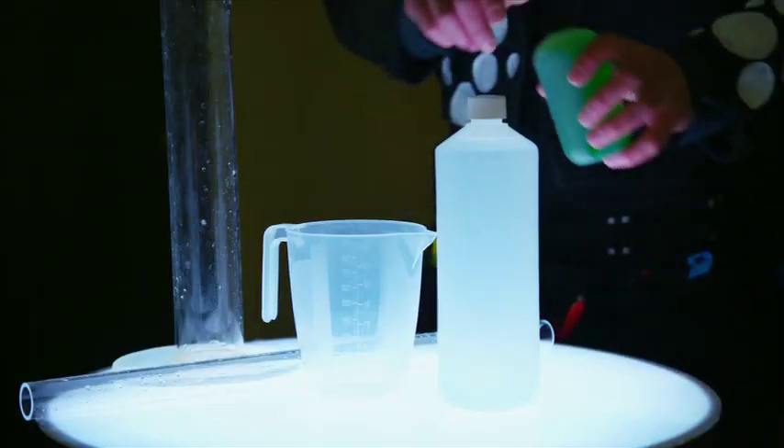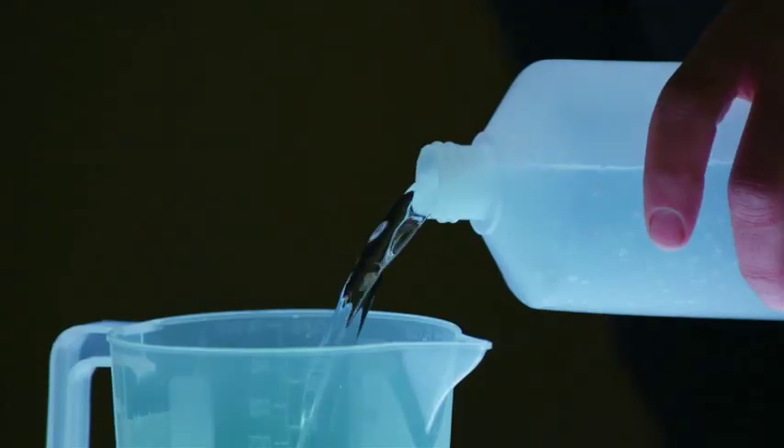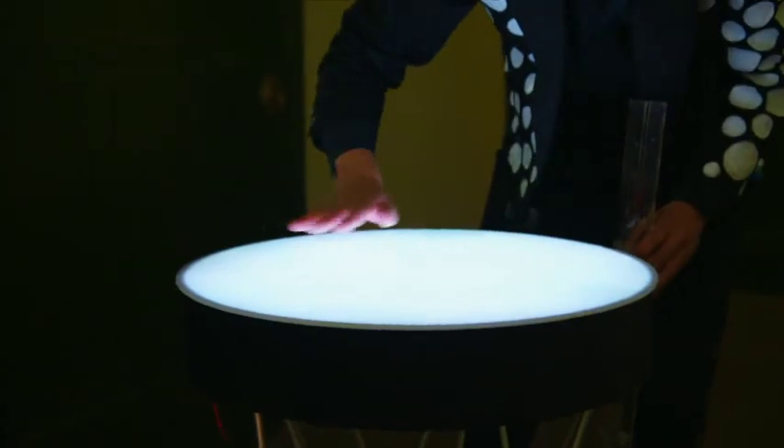We asked Sam to demonstrate the difference between his longer-lasting bubbles and the rubbish type that I make. To start with, he adds 2.5 fluid ounces of washing-up liquid to 25 fluid ounces of water — a typical mixture most of us would use to get bubbling.